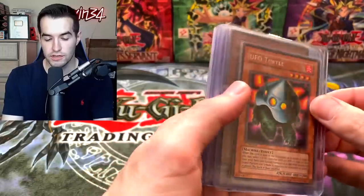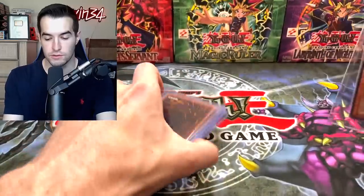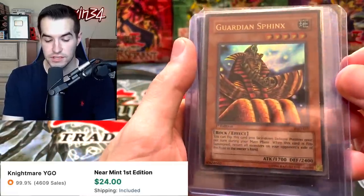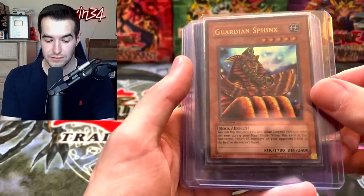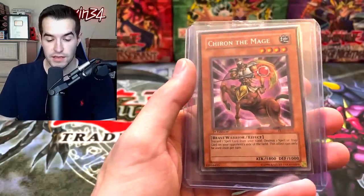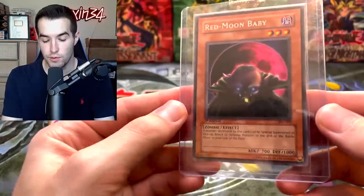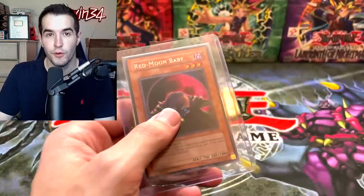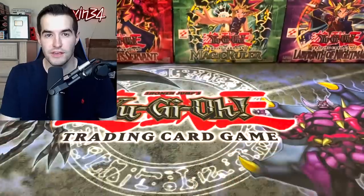Now let's check out the real cards Nick sent us. First we have UFO Turtle, then a first edition Guardian Sphinx from Pharaonic Guardian — a one-tribute flip effect, pretty funny. We've got Ectoplasmer, a classic from the anime. Chiron the Mage is a cool looking card. And then Red Moon Baby — there's a Super and an Ultra actually. Thank you again, go check out their page if you're interested in their anime cards.